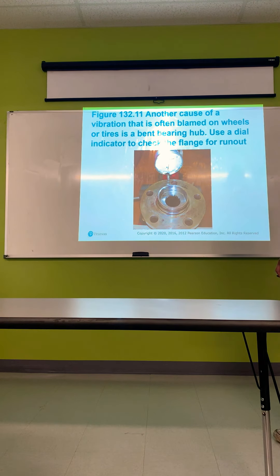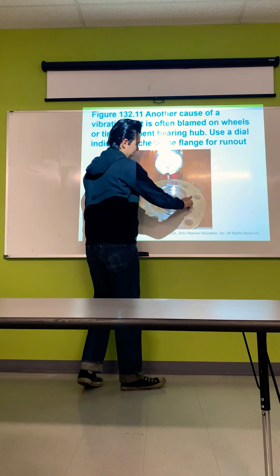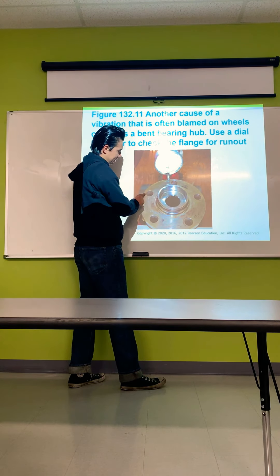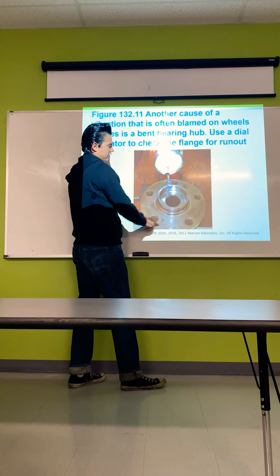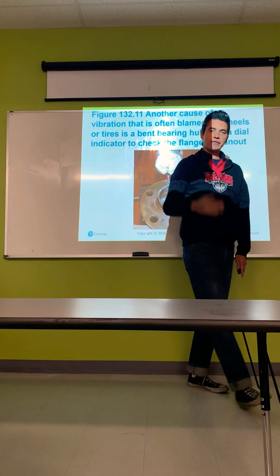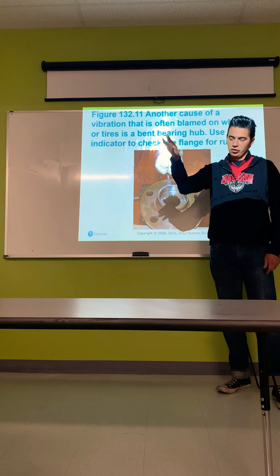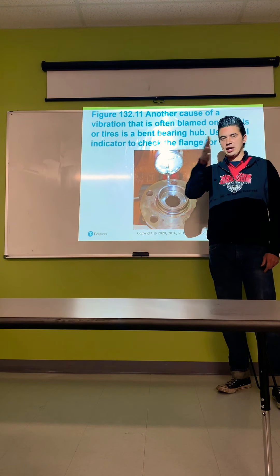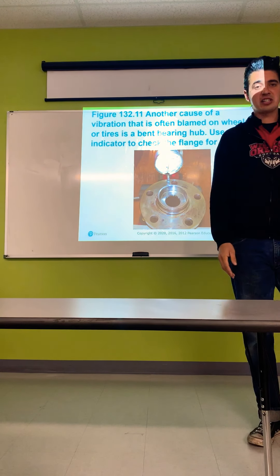Another cause of wheel vibration often blamed on wheels is a bent bearing hub. Use a dial indicator to check the flange for runout — put the bearing hub in a vise, rotate it, and make sure the dial indicator is on a nice flat surface. As you rotate, watch for fluctuation. If the dial fluctuates, you have a bent flange. Since the wheel bolts to that flange, as the wheel rolls it will produce the same vibration symptoms as an out-of-balance wheel.